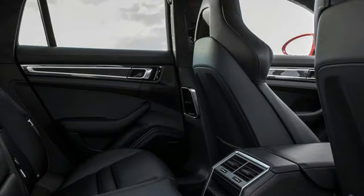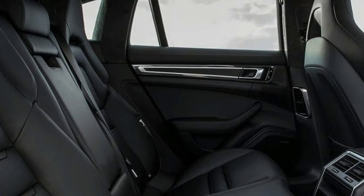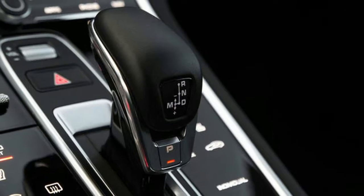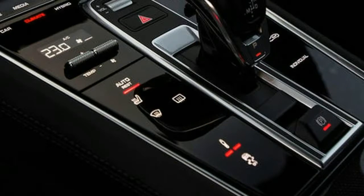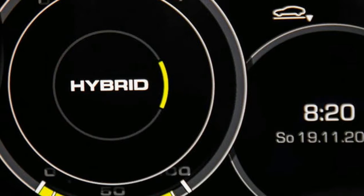671 bhp is just 20 bhp short of the new GT2 RS. Its 627 lb-ft of torque crushes that mental 911, and 94 miles per gallon is unheard of in something this fast with a combustion engine. There's also the small matter of the £140,000 starting price for the car you see here.